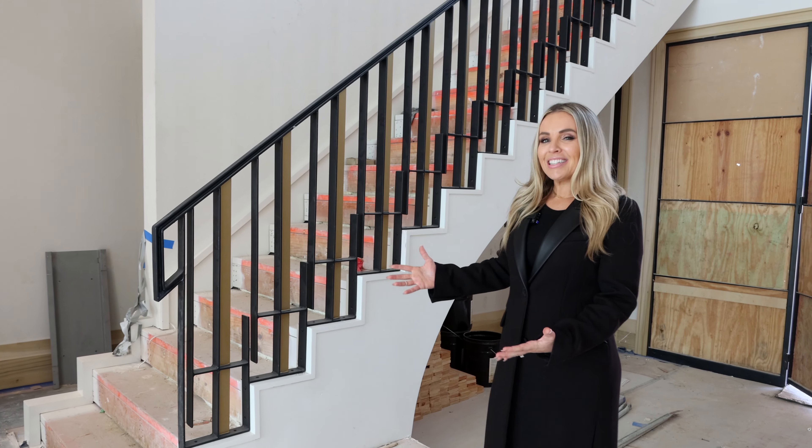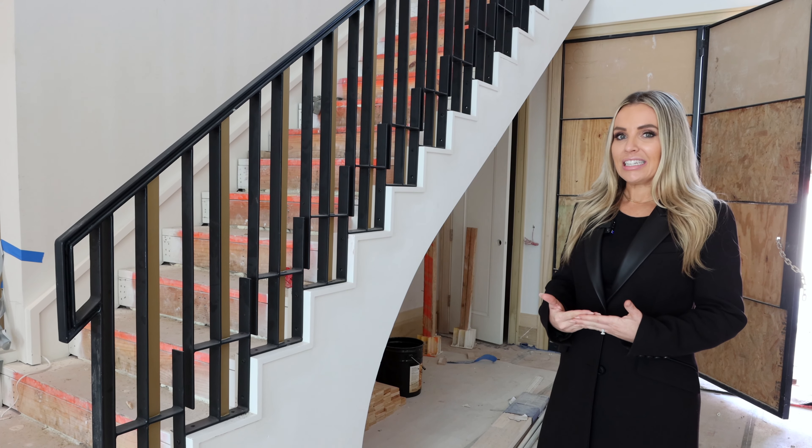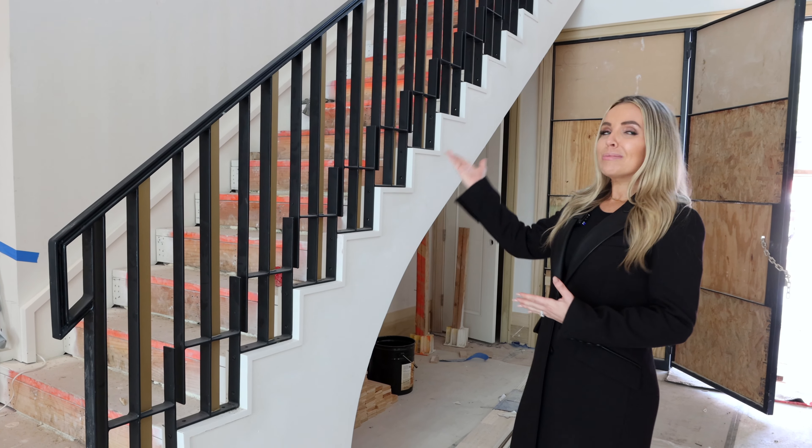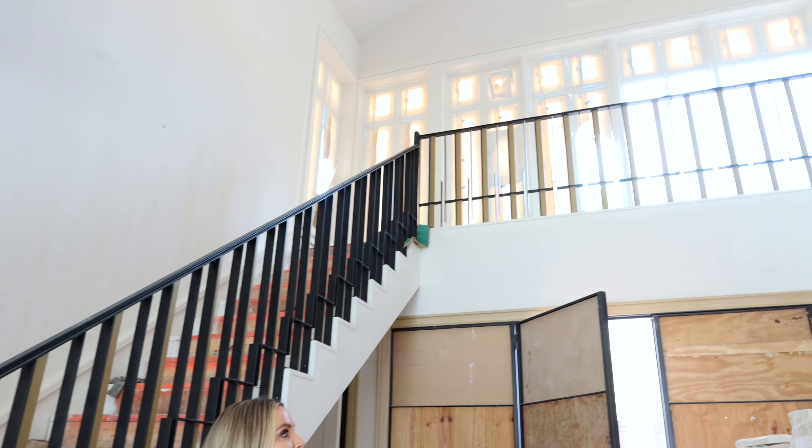Most notably is this absolutely gorgeous stair railing designed by the very talented JD Bartel. We can really see a lot of those design elements coming to life now that the details are going in. This wraps up and around the two and a half story foyer, which we just love so much.